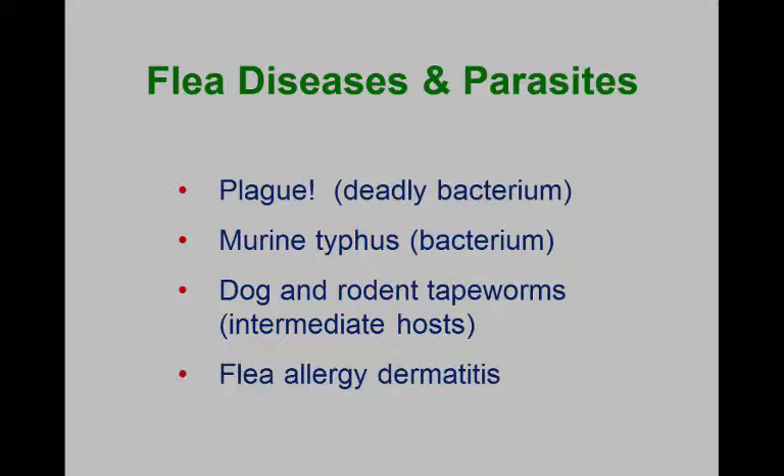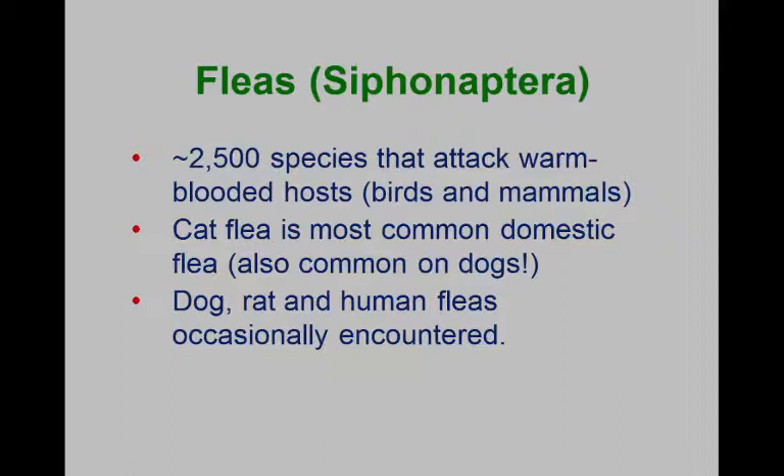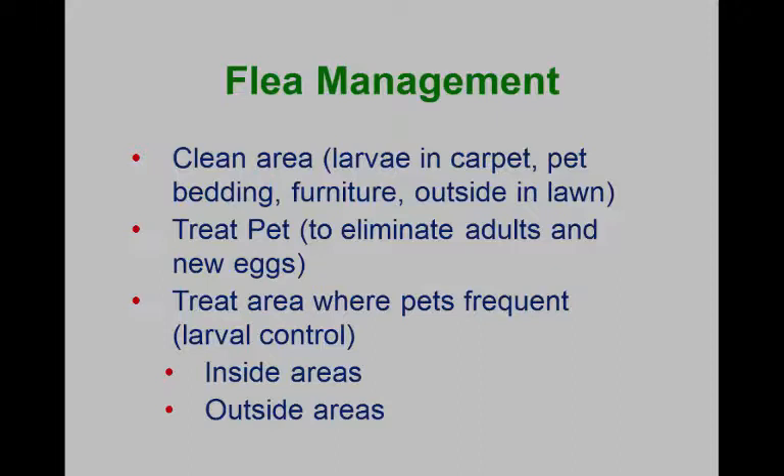We also see typhus being transmitted by fleas. Flea larvae and pupae can serve as the intermediate host for tapeworms. There are lots of fleas around, but the cat flea is the most common one. We do occasionally get dog, rat, and human fleas, but they're much less common.